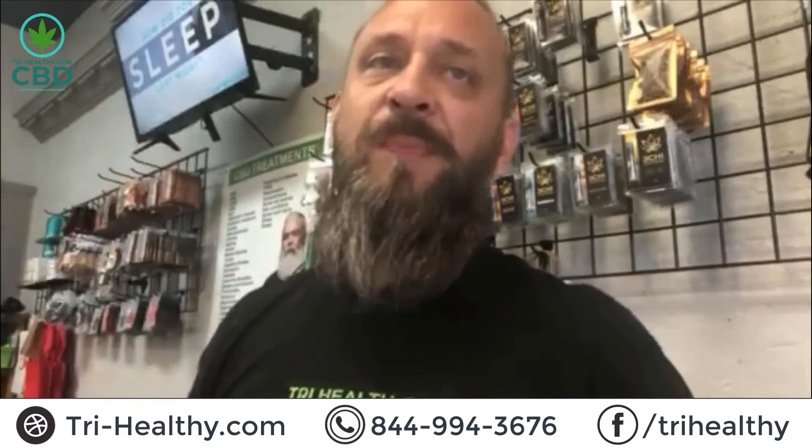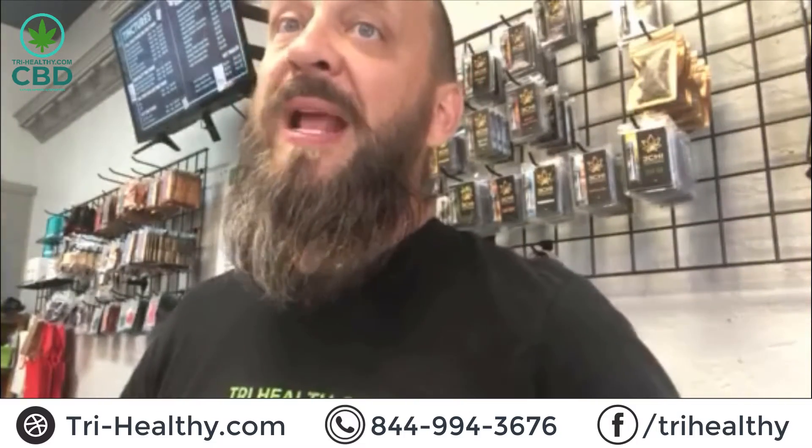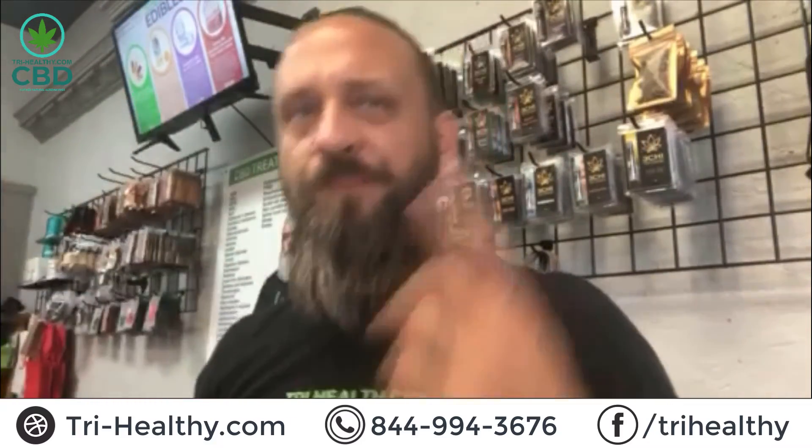Sometimes you just need a gummy to break through that. These have the possibility to give you focus and clarity, help calm your mood, promote a healthy sleep cycle, and even have the potential to relieve some pain. We call those the collateral benefits. Treat yourself, smile through things, and try these gummies — really good watermelon flavor.